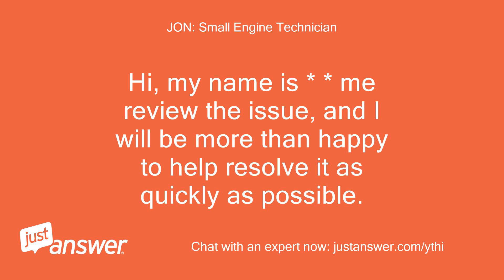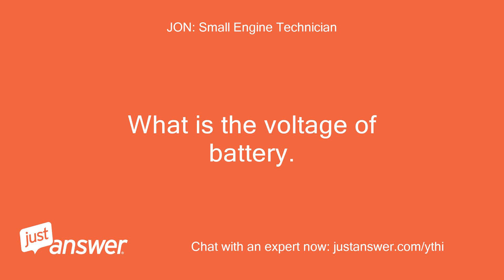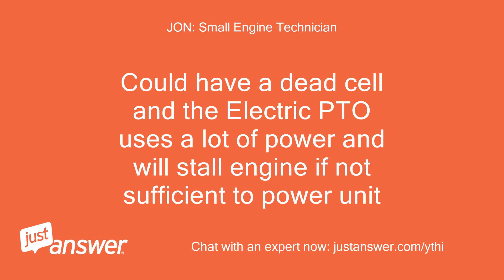I'll review the issue and will be more than happy to help resolve it as quickly as possible. Sounds like you have a weak battery. What is the voltage of the battery? It could have a dead cell — the electric PTO uses a lot of power and will stall the engine if not sufficient to power the unit.